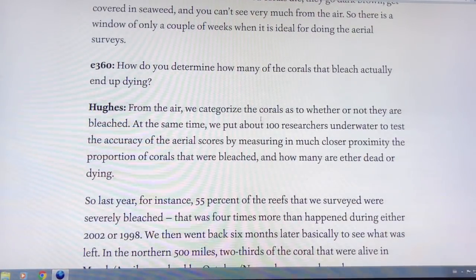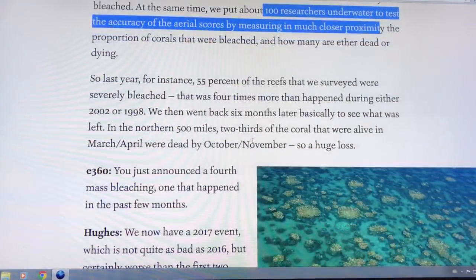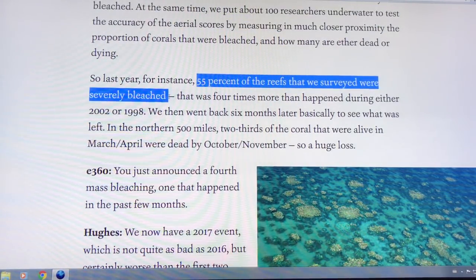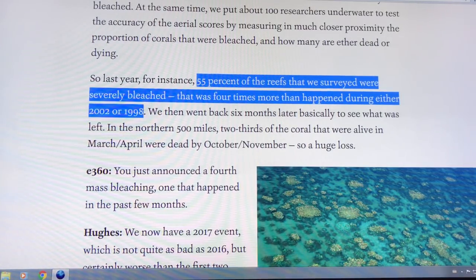Divers measure the fraction of reef alive and dead. A hundred researchers worked underwater to test the accuracy of the aerial surveys. Last year, 55% of the reef surveyed was bleached — four times higher than in 1998 or 2002.